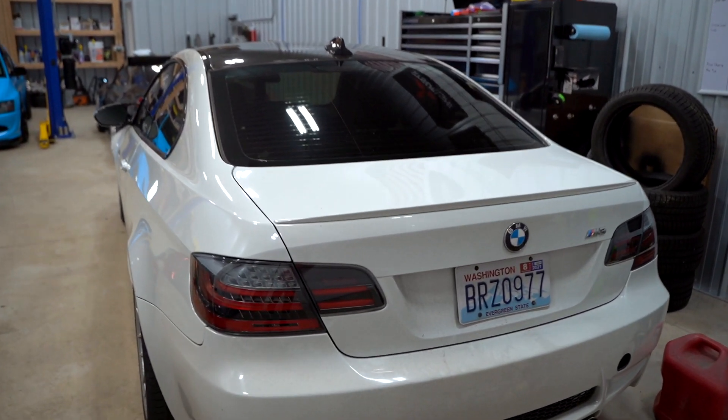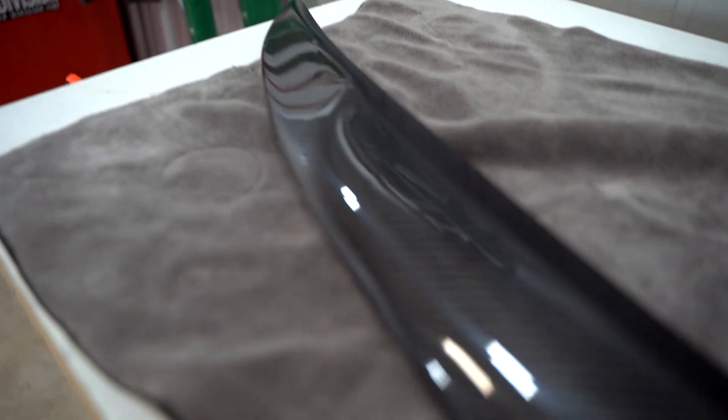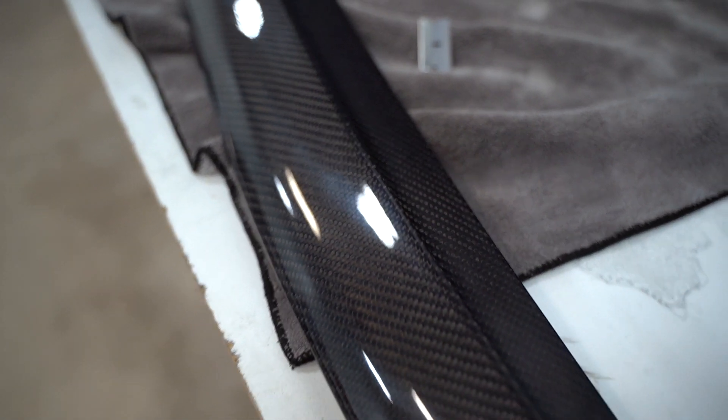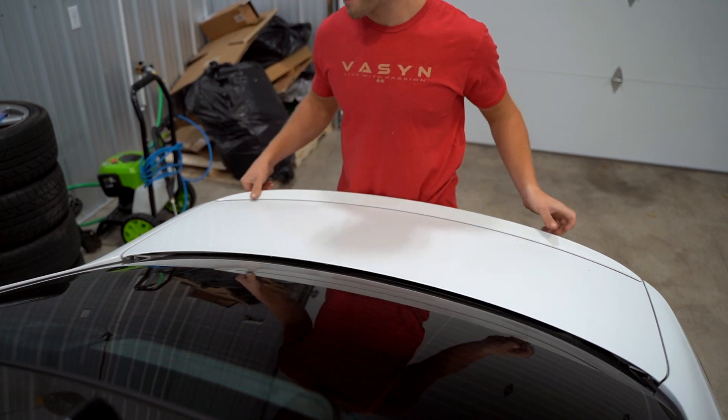It looks pretty nice with the new Mercedes taillights on there. We're going to have to remove this factory trunk lip to get the new one on. I'll have this carbon lip linked in the description below. The carbon weave looks - I keep trying to match it to the factory carbon on the roof; the factory weave seems a little smaller versus the front lip, but I think it's going to be close enough. I'd use fishing string to remove the old one, but I keep forgetting to order some, so we'll have to try different methods - I believe it's just double-sided taped on.